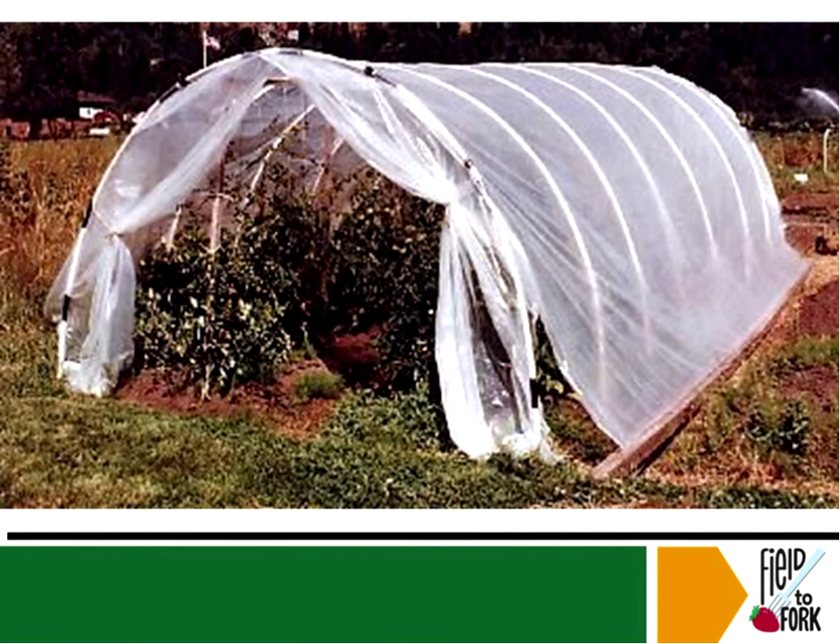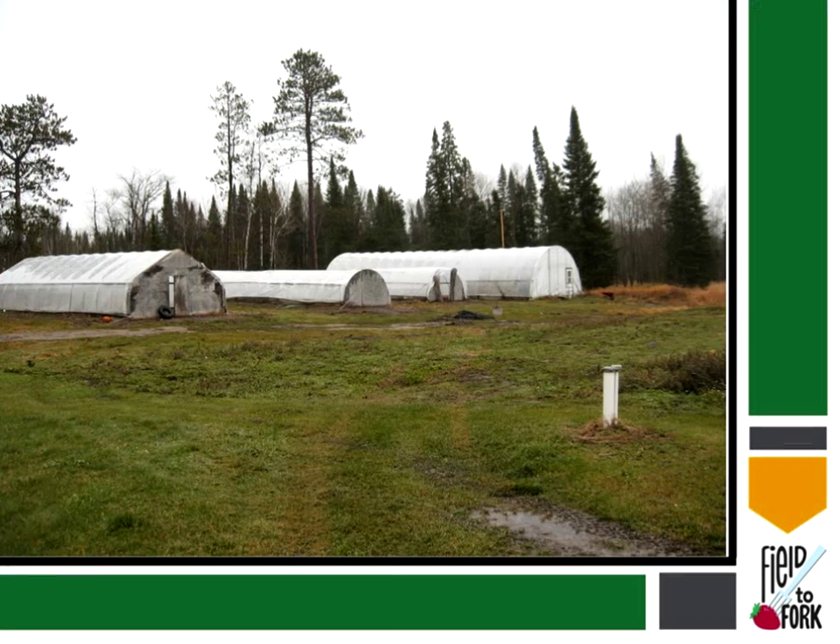Here's a really simple, easy, small high tunnel — basically some PVC pipe that's been shaped into a U with some plastic over the top and boards holding it down. Extremely easy and very cheap. Not one that I would prefer, but this would be a nice way to start if you had basically no money and really wanted to get started.